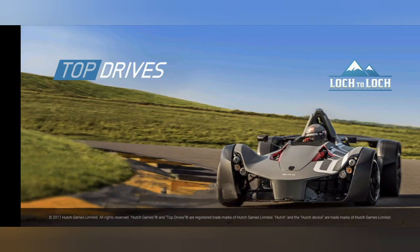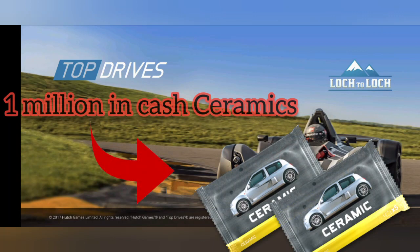Hey guys, welcome to another Top Drives video, and today I'm going to be doing a 1 million pack opening.